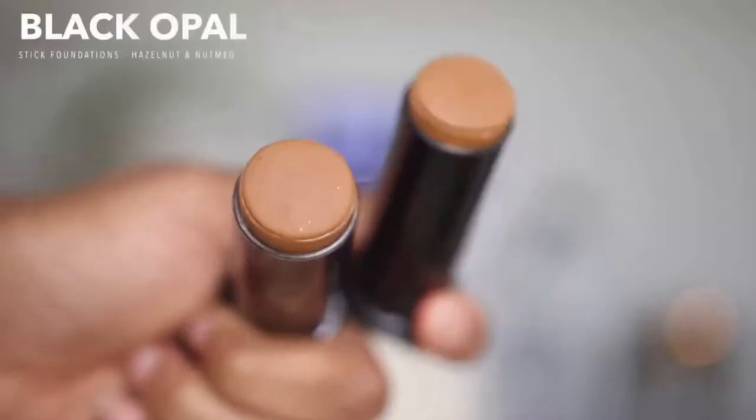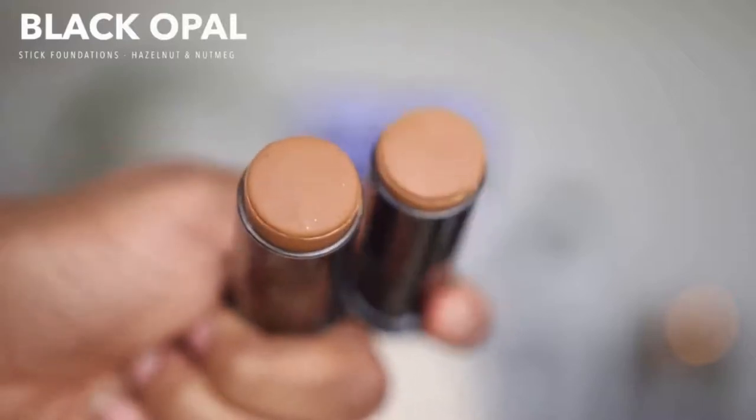I'm priming my face with the usual Ela Mascar Matte Veil. For my foundation for this look, I'll be using the Black Opal Stick Foundation in the shades Nutmeg and Hazelnut. You've seen me use this to contour before, but I've never used it as an actual foundation. Hazelnut is more my color — Nutmeg has yellow undertones and I have more of a red undertone. So I'm applying mainly Hazelnut with a little Nutmeg in random spots, blending with my Juvia's Place foundation brush. It's blending out really nicely and smoothly.